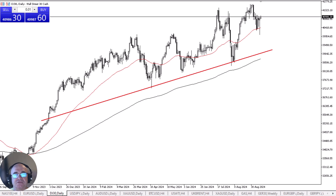Underneath, we have plenty of support in the form of the 50-day EMA, which is currently at the 40,400 level. The market also has quite a bit of support underneath there, at least from a psychological standpoint, as the 40,000 level, of course, will attract a lot of attention. With all of this being said, it's worth noting that the market is in an uptrend and should continue to be so.